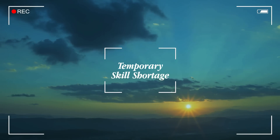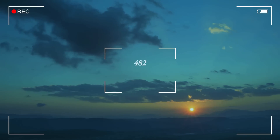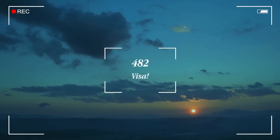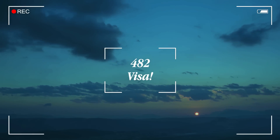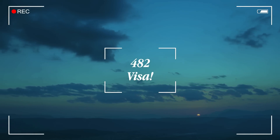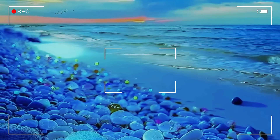Now, let's zero in on the employer-sponsored Temporary Skilled Shortage 482 visa. This temporary work visa opens doors for individuals to experience life and employment in Australia for a duration of two to four years, with the enticing prospect of a potential pathway to permanent residency.